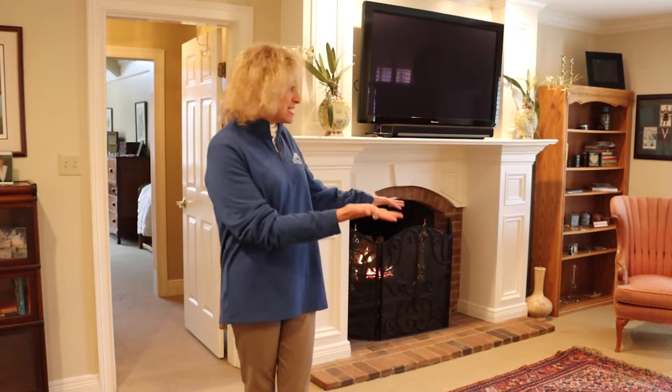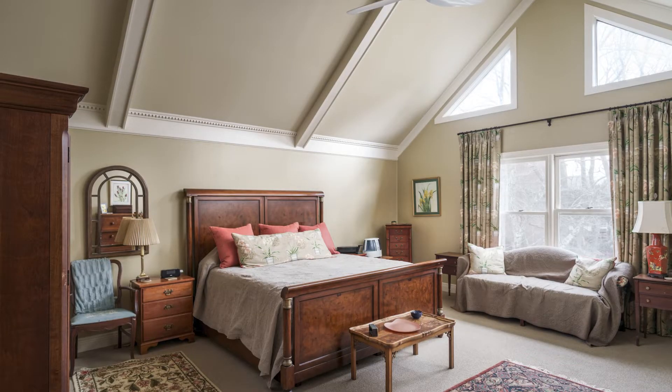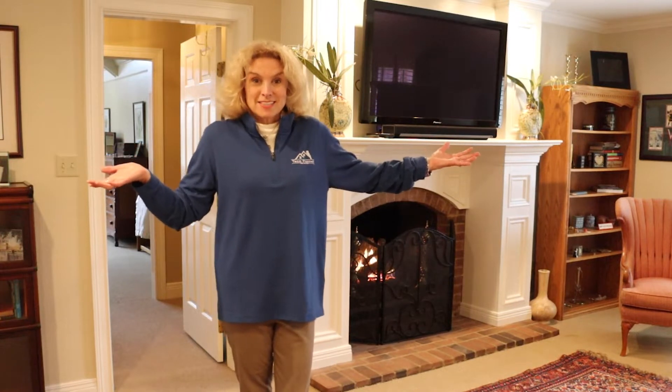I'm here in the primary suite right now, which has a sitting room, a warm cozy fireplace, a huge bedroom with vaulted ceilings, a gorgeous renovated bath, and loads of closet space. This is my favorite room of the house. Oh, and mine too.